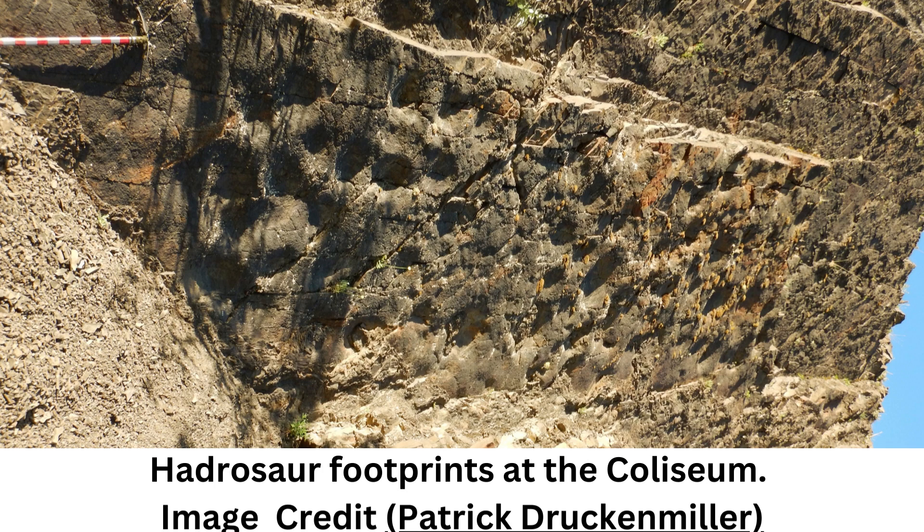It's not just one level of rock with tracks on it, says paleontologist Dustin Stewart, who led the study while at the University of Alaska Fairbanks. It is a sequence through time. Up until now, Denali had other track sites that are known, but nothing of this magnitude.